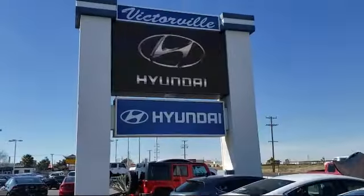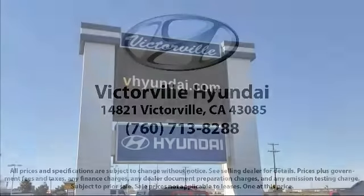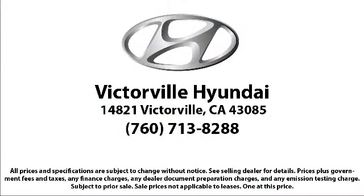Here at Victorville Hyundai, our goal is complete customer satisfaction. We have a top-notch staff that is here to help you drive home in a vehicle that is just right for you. We win our customers over by making them winners, and with an average Google score of over four and a half stars, you can see why so many customers are repeat customers.